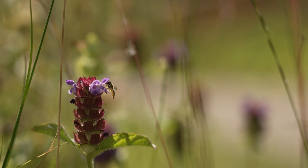Wild About Gardens is a joint initiative of the RHS and the Wildlife Trusts to get more people gardening for wildlife. Head over to our website to pledge your support and discover how you can make a difference to these incredible insects.